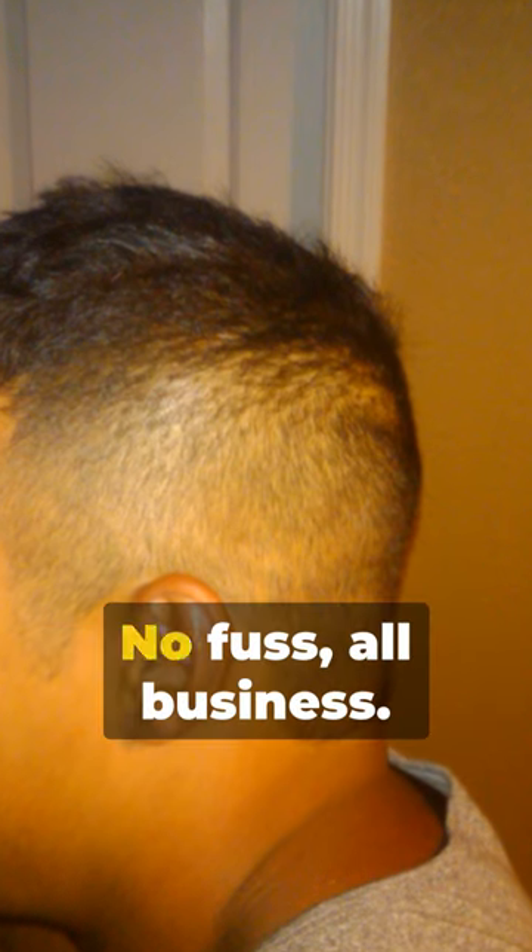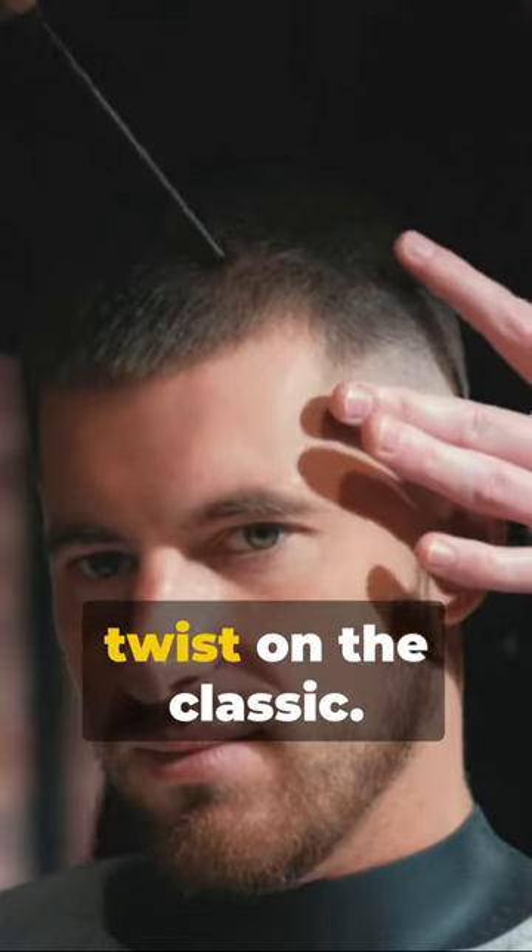Shaved sides with a neat short top — no fuss, all business. Then we have the undercut, a modern twist on the classic. Short sides, long top, but the key lies in the sharp contrast.